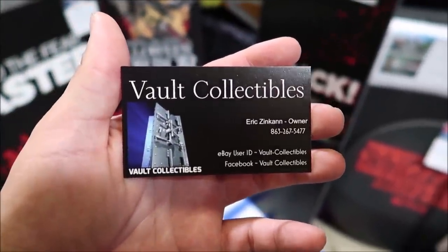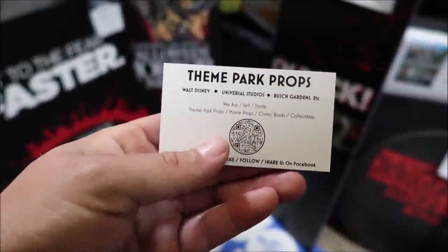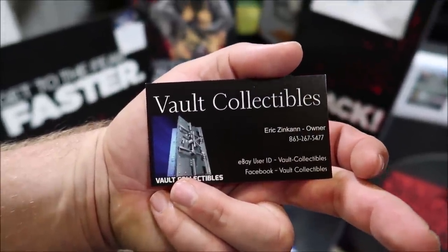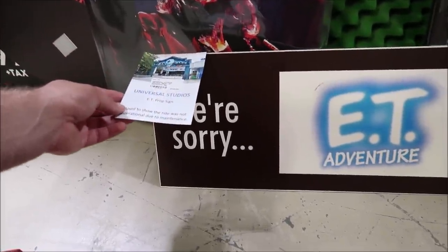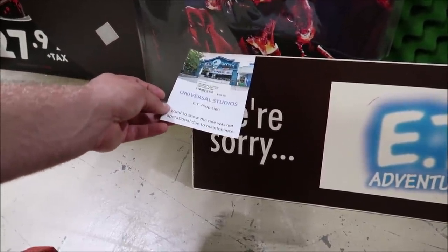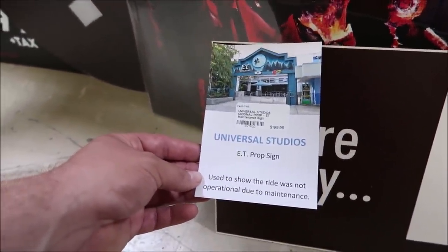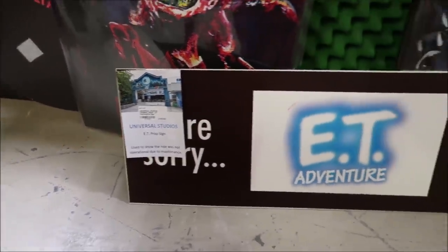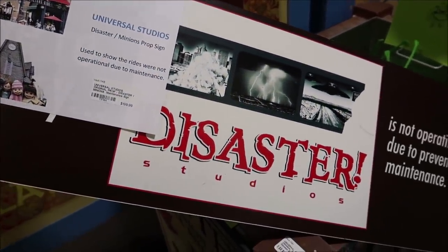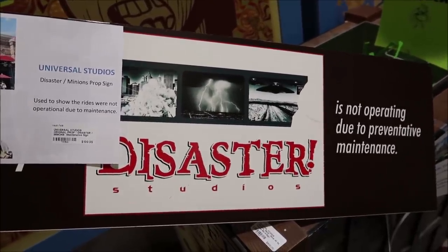If you're looking for other props, this booth is Vault Collectibles — you can reach out to them or Lakeland Antique Mall, and they have a Facebook and eBay store as well. They always have these signs they used to put out front of an attraction to let you know it's not working. This one is from E.T. — 'E.T. Adventure is not operating due to preventative maintenance' — selling for $199. They even have one for Disaster, which is no longer an attraction. R.I.P. Disaster.